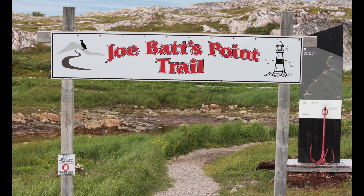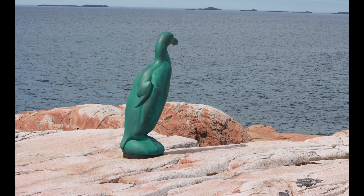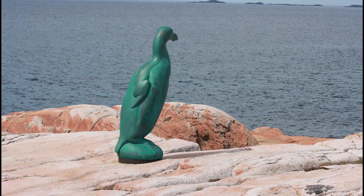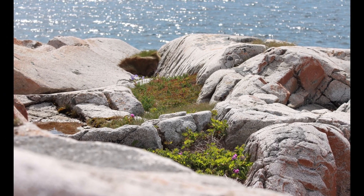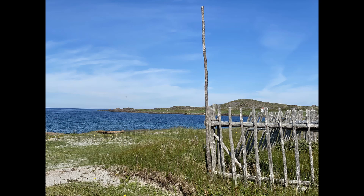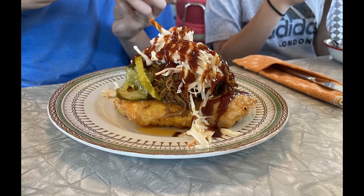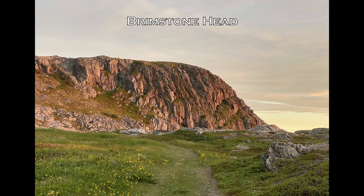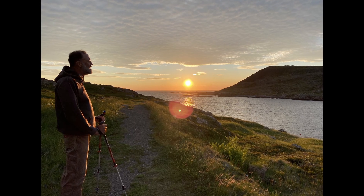Plenty of hiking trails were to be found on Fogo, including Jobat's Point Trail, which leads to a statue that commemorates the now-extinct great auk bird species. Everyone enjoyed their food so much at Bang Belly Cafe that we had to go back a second time. Brimstone Head, a prominent rock feature right next to our campground, is considered by the Flat Earth Society as one of the four corners of the earth.